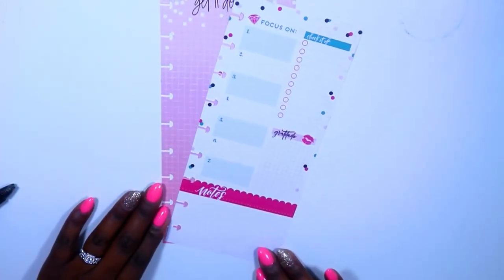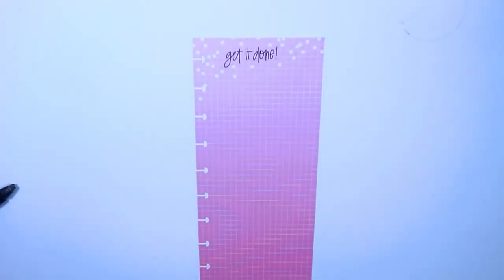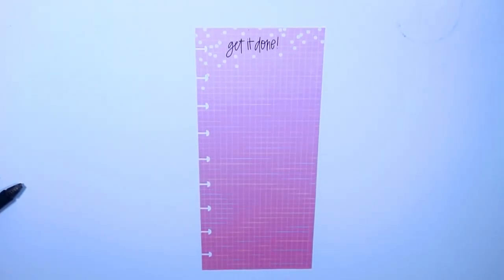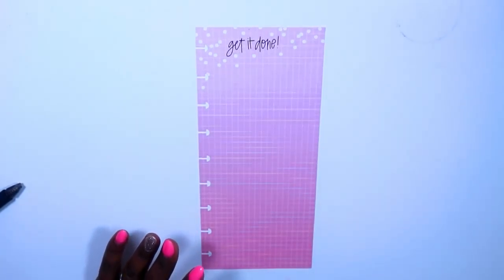Let's talk about which one I'm actually going to use. I want to use this one just because I haven't used this sheet, and to be honest I didn't even know I had it until I went looking through my stash. So let's go ahead and get started.